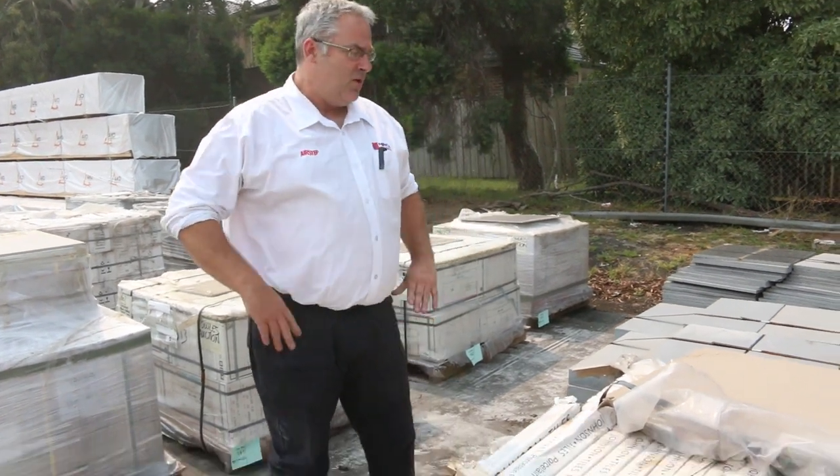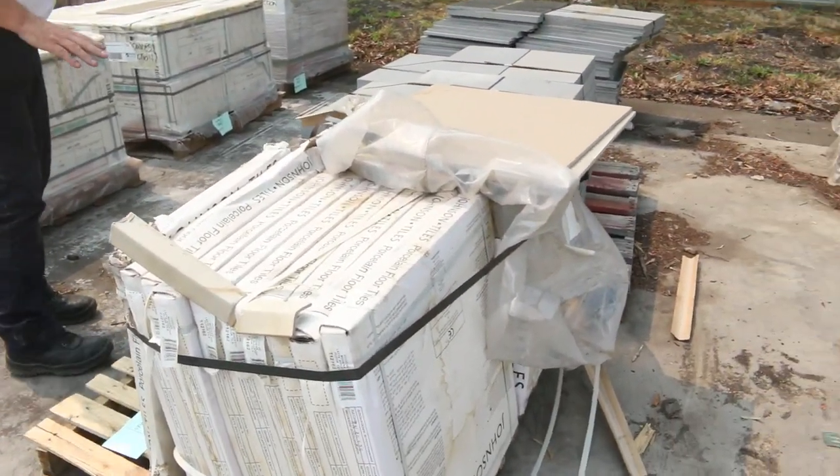Hi there and welcome to the Timber and Building Supplies auction preview for Wednesday the 15th of January 2020. It's the second auction of the year and there's a heap of stuff come in.